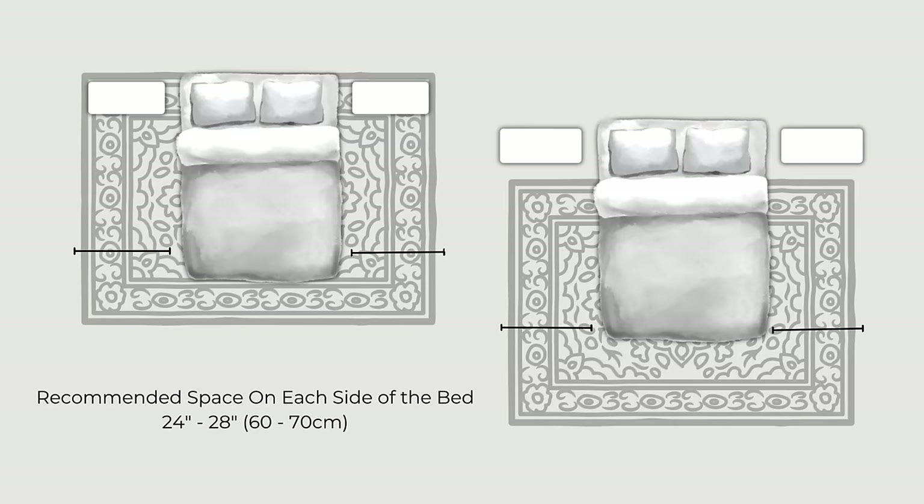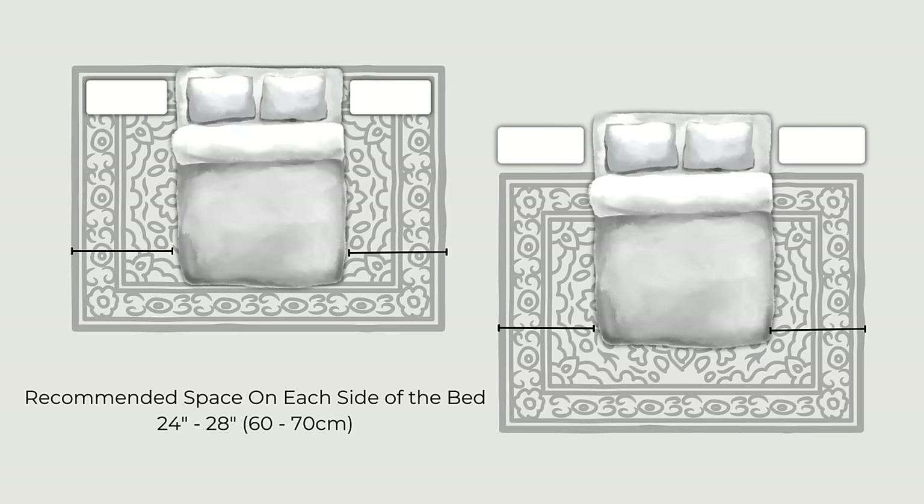For rooms with hard floors, a rug under the bed adds warmth and texture and makes the room feel complete, but only if it's adequately sized and properly placed. Choose a rug large enough to go completely under the bed and nightstands, or about two-thirds under the bed, stopping short of the nightstands and extending 24 to 28 inches, or about 60 to 70 centimeters, on each side of the bed in either scenario. Choosing an adequate size rug will help make the room feel larger as well.